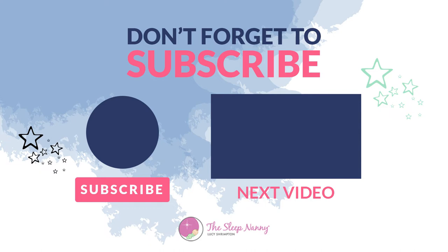Thanks so much for watching. If you've liked anything about this episode, please leave a comment below and hit subscribe for more episodes like this. If any of your friends would benefit from seeing this video, please share it using hashtag The Sleep Nanny. We look forward to seeing you again real soon.